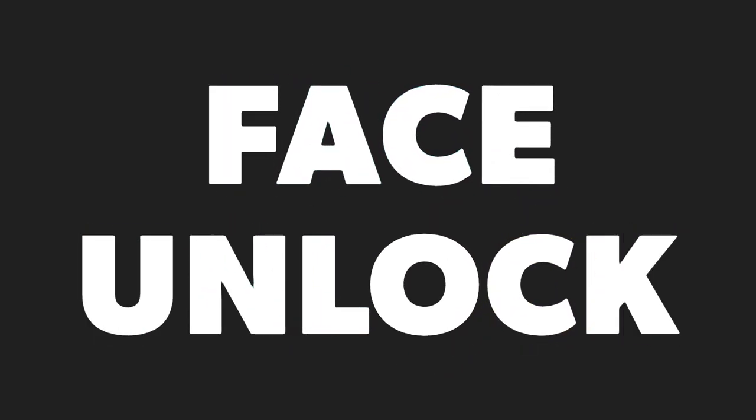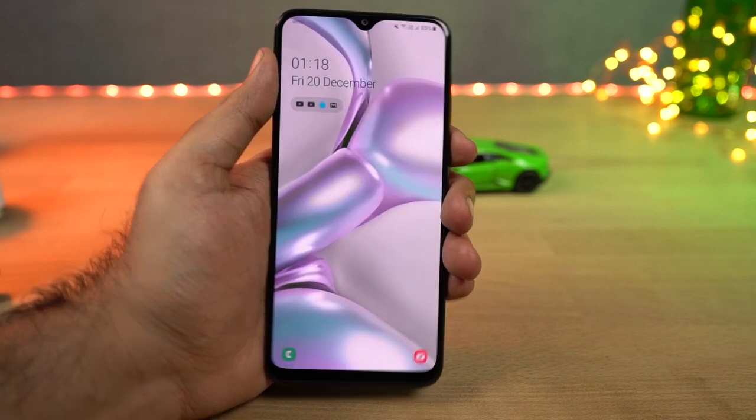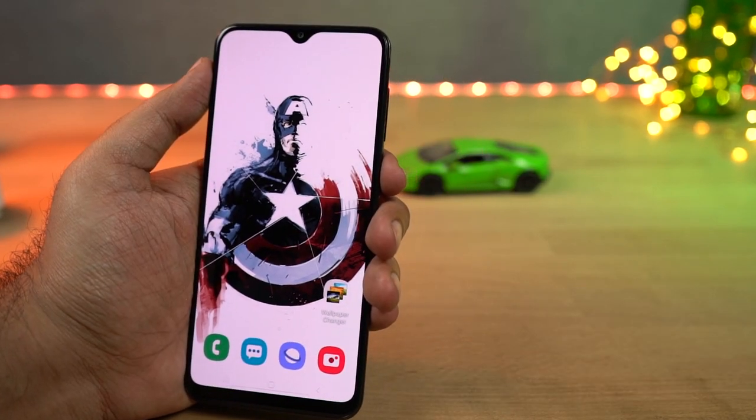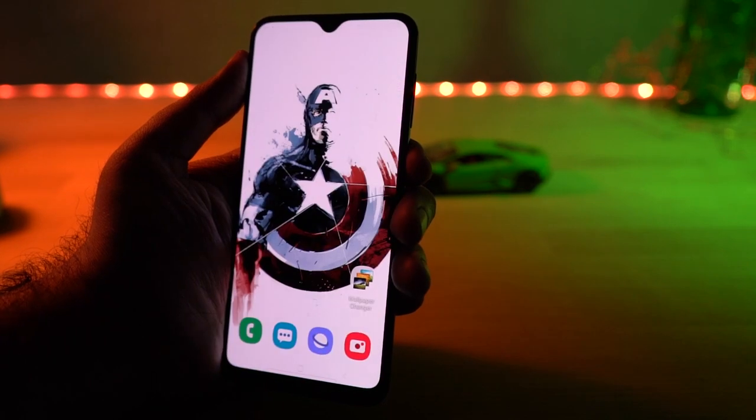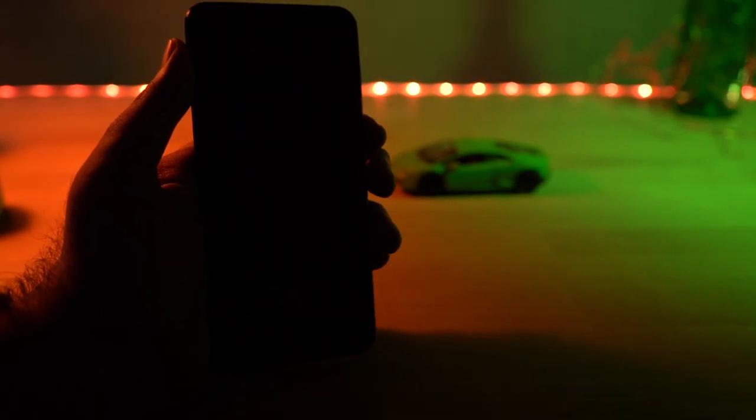This phone also has a face unlock feature. In good lighting conditions it is decently fast and usable, but in low lighting conditions and in complete darkness it's more of a hit or a miss, and even if it works it is kinda slow. I'd rather use a fingerprint scanner.